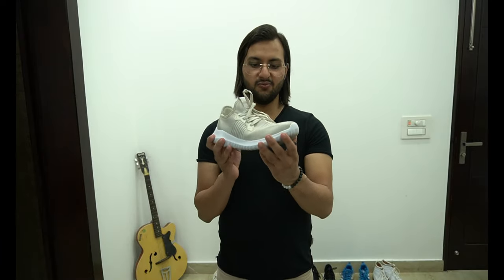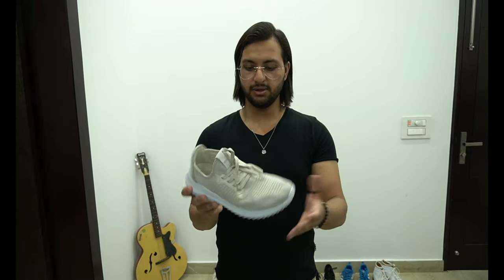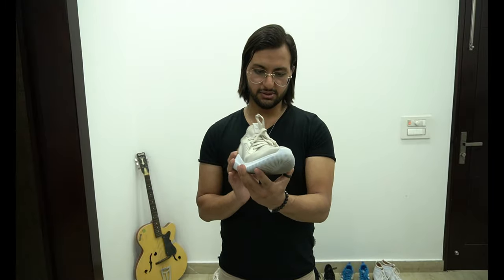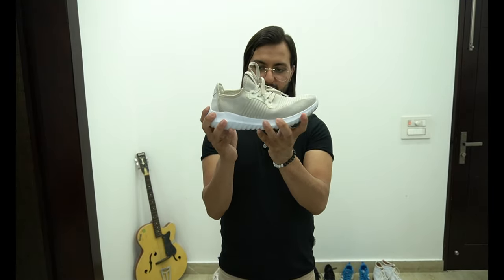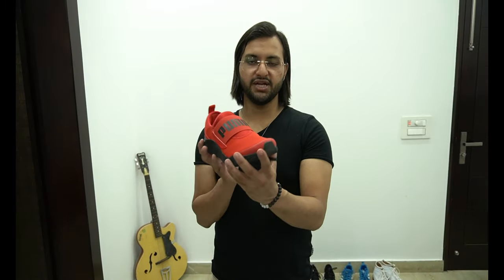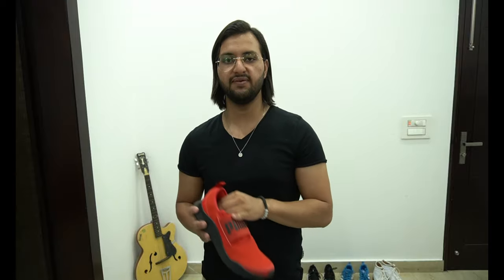Number thirteen — one more white sneaker. I ordered this from Amazon — it's a no-name brand, without quality branding — and I paid like 2200 rupees. Right now it's in good condition and it's very flexible. Number fourteen — red color slip-on. I purchased this from Puma and paid like 2500 rupees.